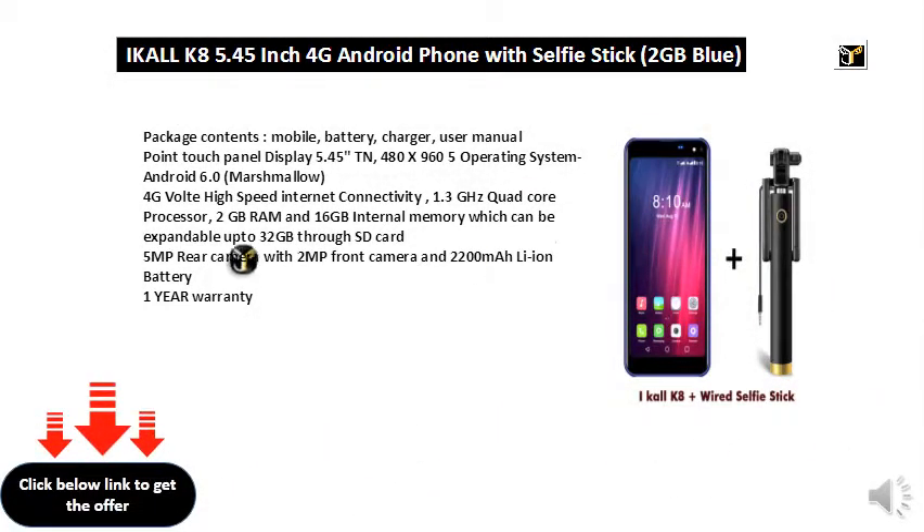Package contents: mobile, battery, charger, user manual. Point touch panel display 5.45" TN.